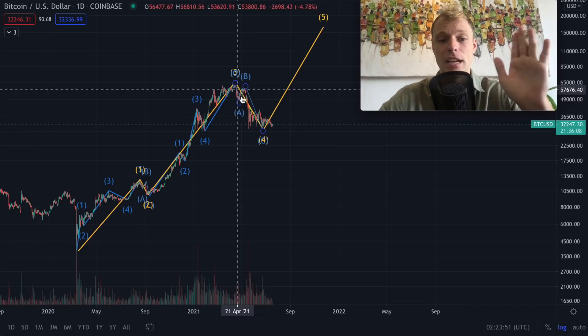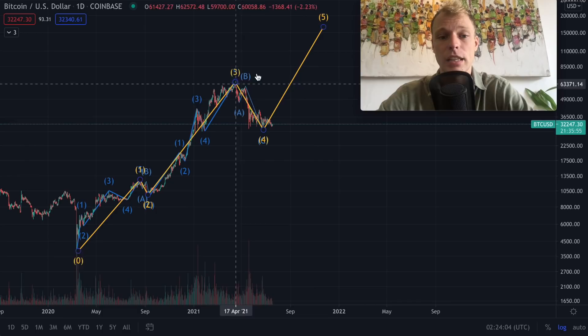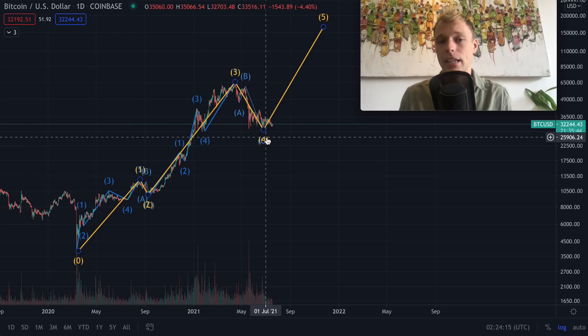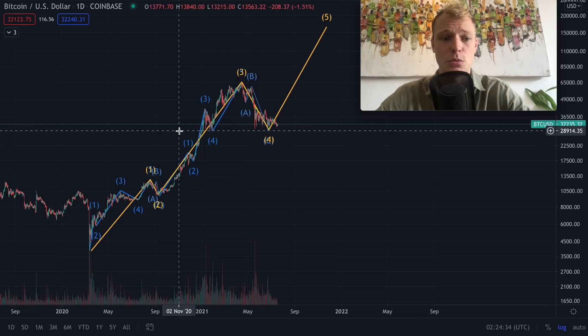In today's video we are going to have a look at the bullish scenario for Bitcoin this year — a scenario which can bring the price of Bitcoin to $100,000 US dollars and even higher. We are also going to have a look at the short-term bearish scenario, which we talked about in the previous video, and I'm going to show you how this scenario is actually aligning with another chart and why Bitcoin right now is still not looking so bearish at all.